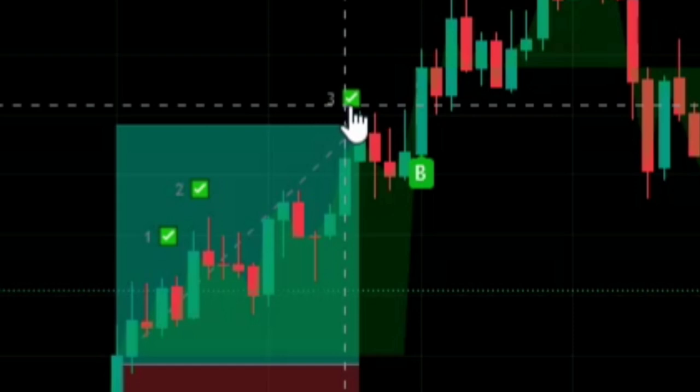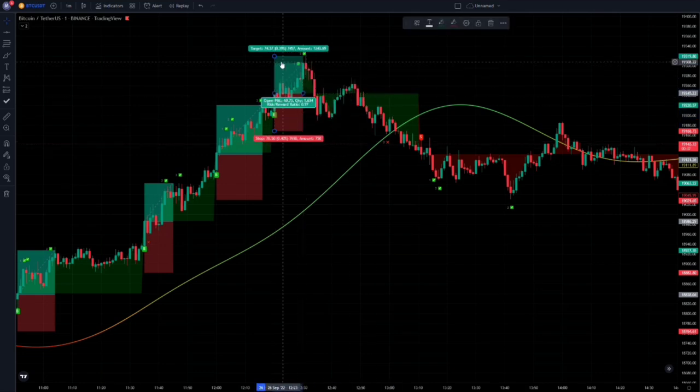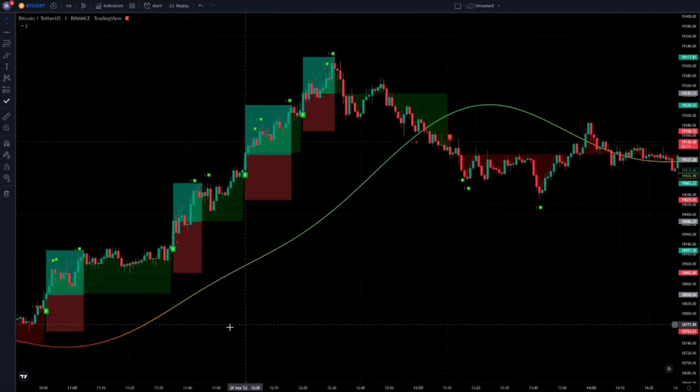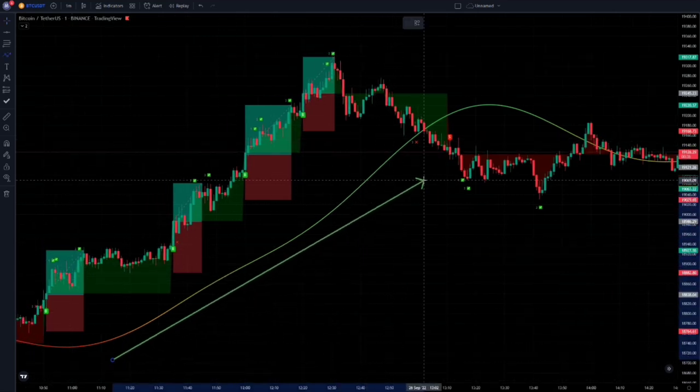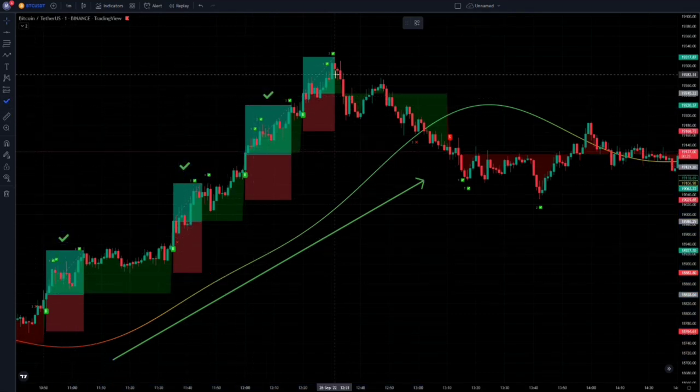Here the indicator says to close the position at the third target. Now it announces the exit point at the second target. Trading according to the trend of the market has always given the best results. We opened four trading positions here, and all of them ended up being profitable.